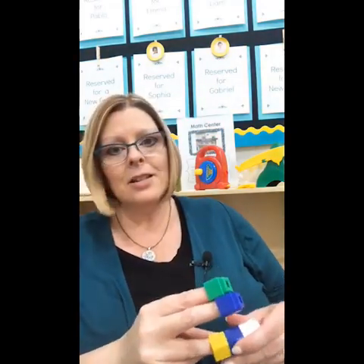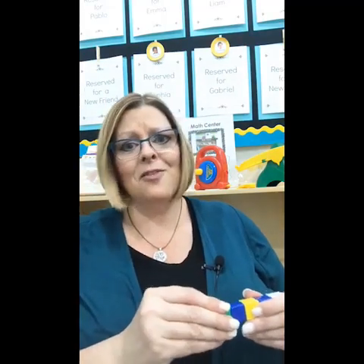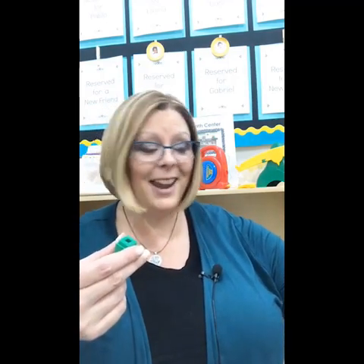You can use these cubes for anything — the minute you give them to little kids, you know exactly what they do. I say go for it — that's fine motor skills. We also use these a lot in our tray games. You can use them for sorting, patterning, counting, and measuring. We even use these in our tray games, and that segues right into the tray games.